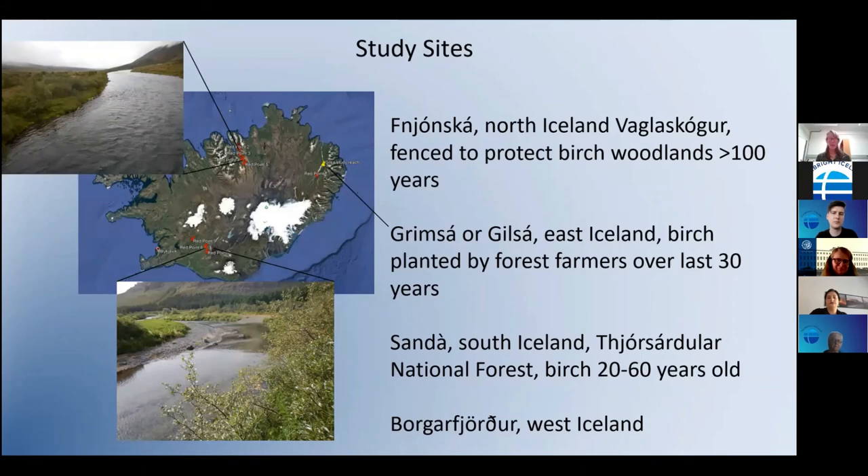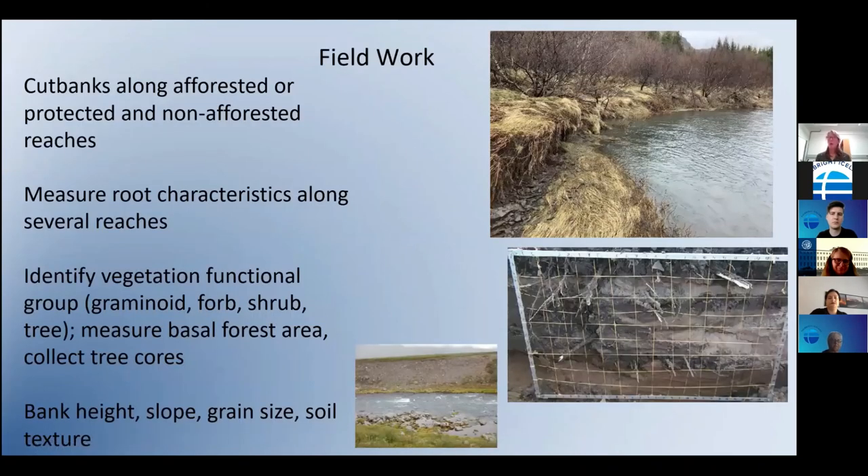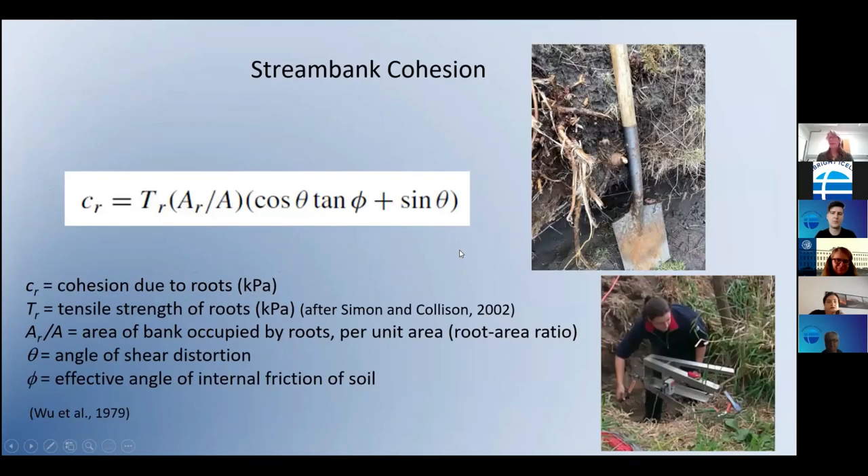My study sites are still being selected. I've been up to the Fnjóskadalur in north Iceland where it's been fenced to protect birch woodlands. I hope to find a north-east river — either a tributary of the Grimsa or Gilsa. I've been to the Sandá in south Iceland, which has birch that's been protected with some planting for 20 to 60 years, and I also want to find some places in west Iceland in the Borgarfjörður. I'm open to site suggestions, especially where I can find afforested and non-afforested control reaches.